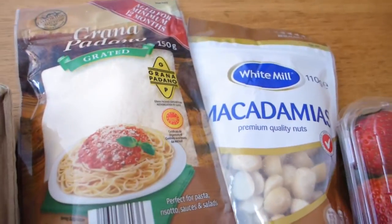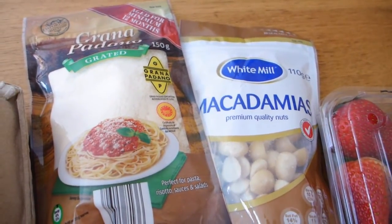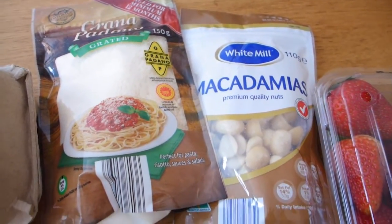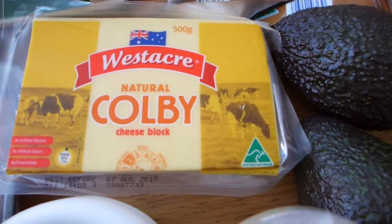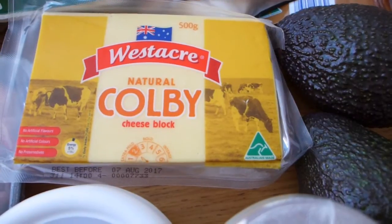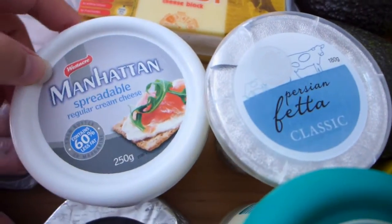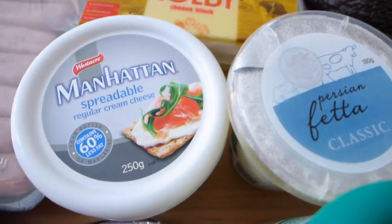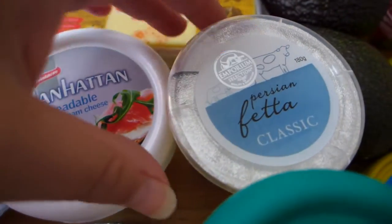I've got parmesan – I go through so much of it. Whatever dish I have, I'll sprinkle over a teaspoon or so because it brings so much flavor, and I get the Aldi one. I've also got a Colby cheese block, which is the cheese I like getting from Aldi – it's cheap. And there's spreadable cream cheese with so many uses: fat bombs, or rolling up smoked salmon.